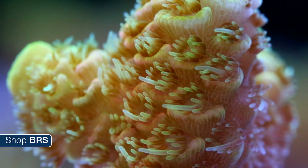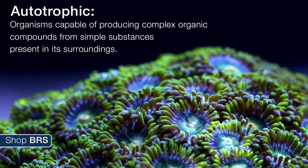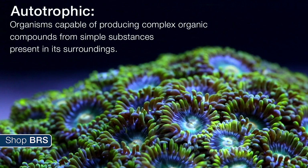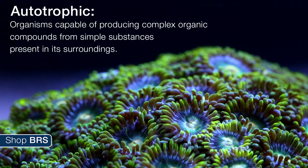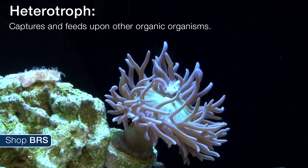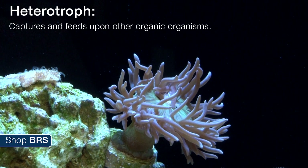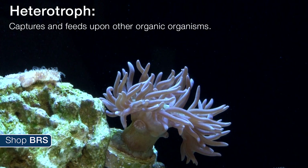The question really comes down to: are corals autotrophic or heterotrophic feeders? Autotrophic means self-feeding organisms that can produce complex organic compounds like fats, carbohydrates and proteins on their own using common environmental energy sources like sunlight. Heterotrophs capture and feed on other organisms like plankton, bacteria, suspended particulates or prey as sources of fats, carbohydrates and proteins required for metabolic function.